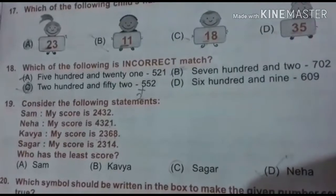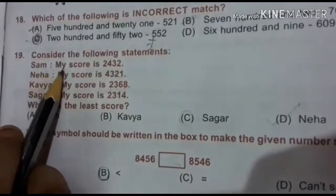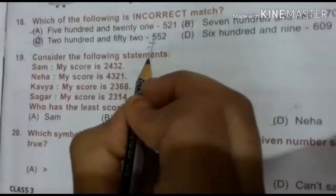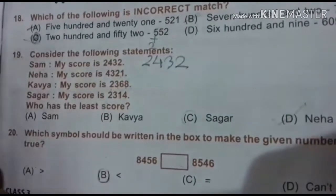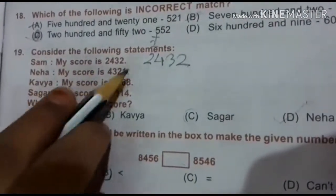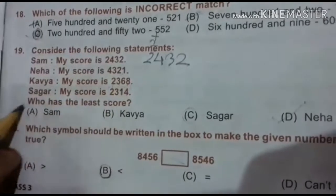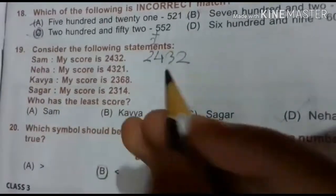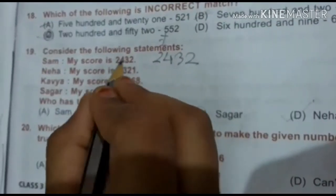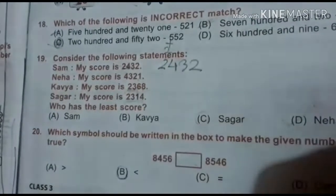19th question: consider the following statements. Sam's score is 2432. Neha's score is 4321. Kavya's score is 2368. Sagar's score is 2314. Who has the least score? Comparing: 2432, 2368, 2314 — comparing the hundreds digits: 4, 3, 3. Among the 2300s, 2368 vs 2314, the tens digit 6 vs 1 — so 2314 is the smallest. The answer is Sagar.